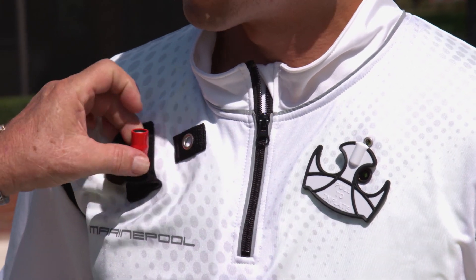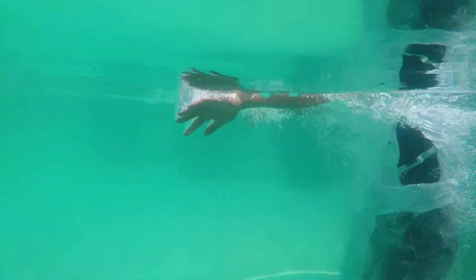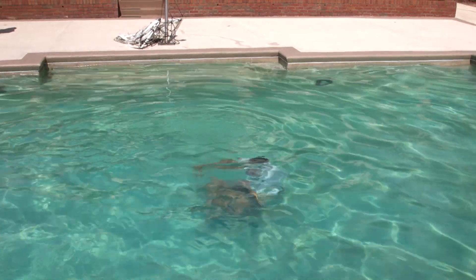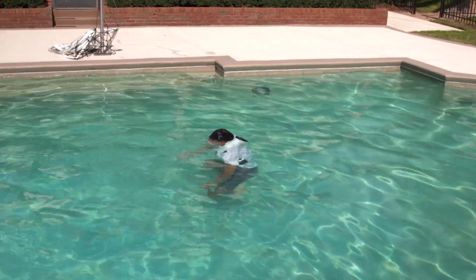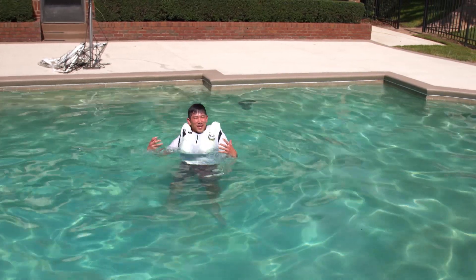I put on one of the Life Shirts and Rosario gave me the rundown on how to manually operate it. From the moment I pull this, how quickly will this inflate? Seconds. A second. I stepped into the pool and found my way to the bottom, then yanked on the pull string. That was a quick inflation. Quick is good.